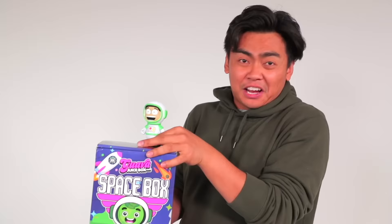You can grab this astronaut Roy right over here. It comes in this box — the Guava Juice spice box. Go to guavajuicebox.com if you want one.